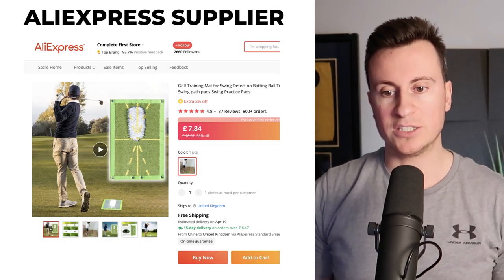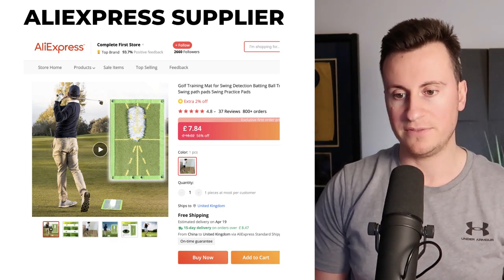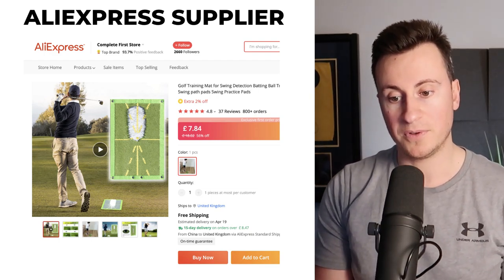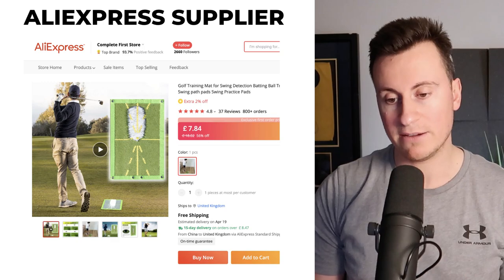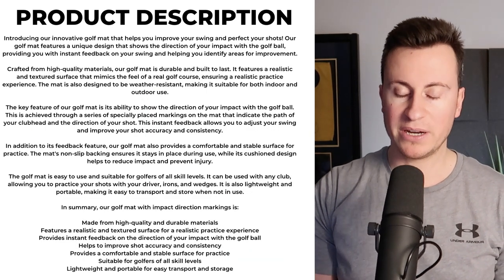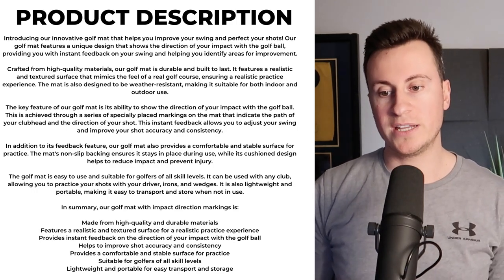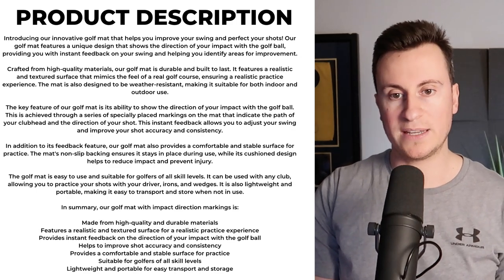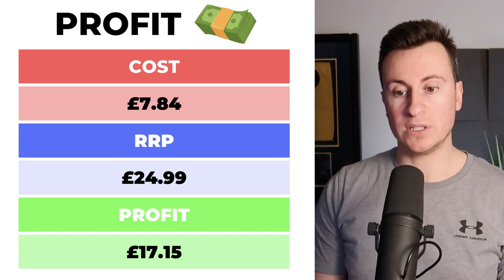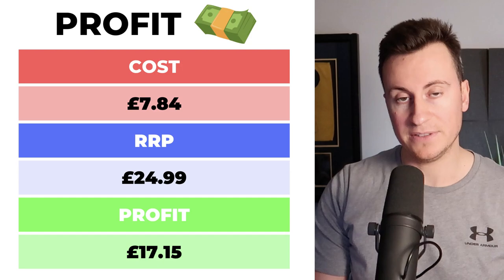The supplier I found on AliExpress — Complete First Store, top brand, nearly 94% positive feedback. You can get this product delivered for £7.84 with a free on-time 15-day delivery guarantee. As for the product description, I've written it all out — just make sure you break up the text with interesting imagery and GIFs. Feel free to pause the video if you want to take a screenshot. As for profit margins: £7.84 delivered, RRP of £24.99, leaving a profit margin of £17.15.